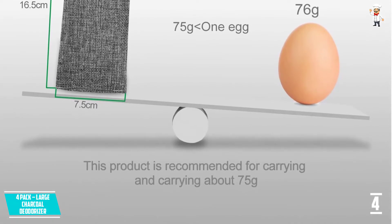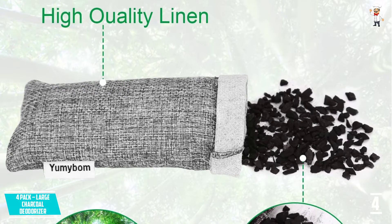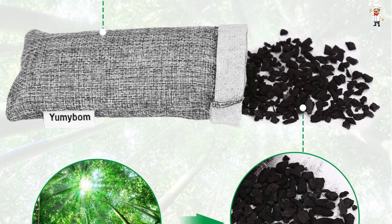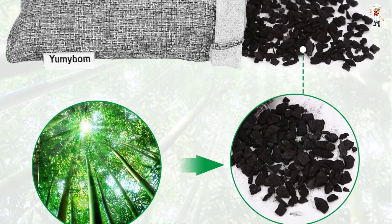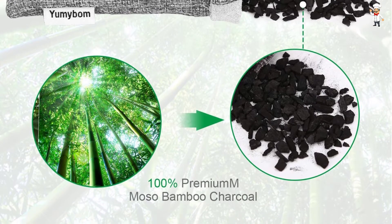It comes in a pack of four, allowing you to use it for a long time. Because the filtering bags are so small, they can be placed in any part of the automobile, which is a bonus. This is an option to consider if you want an air freshener that cleans the air rather than diffusing a fragrance.